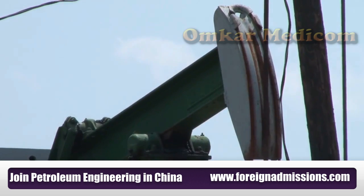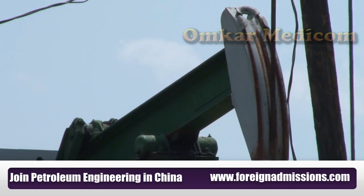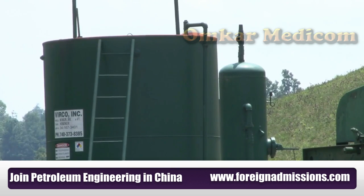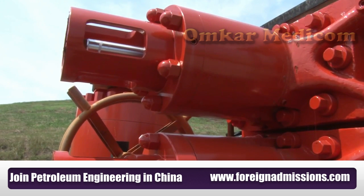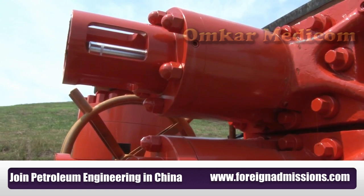A production engineer's job is a little bit more stable. Production engineers are responsible for producing oil and gas, designing the equipment like pumping units that you see around the countryside, and then maintaining it. So typically their jobs are much more stable — usually 8 to 10 hours a day.